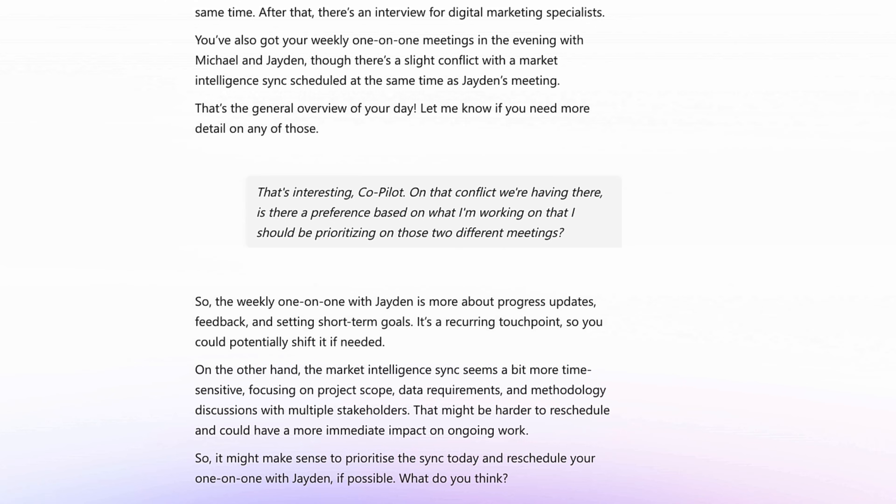That might be harder to reschedule and could have a more immediate impact on ongoing work. So it might make sense to prioritise the sync today and reschedule your one-on-one with Jaden, if possible. What do you think?